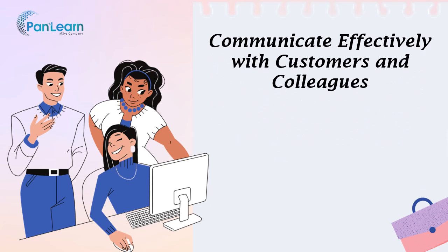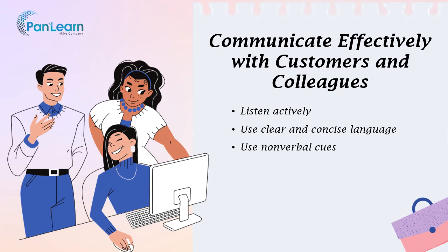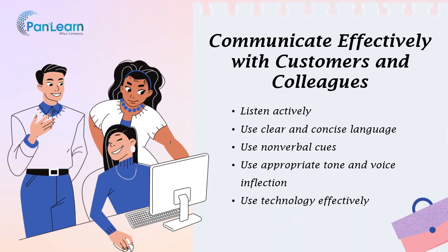Effective communication skills are essential for interacting with customers and colleagues in a professional and productive manner. Techniques for communicating effectively include: listen actively using techniques such as asking questions, paraphrasing, and reflecting back what you've heard. Use clear and concise language that is easy to understand and avoid technical terms that may be unfamiliar. Use nonverbal cues such as eye contact, facial expressions, and body language to convey your message and build trust. Use an appropriate tone and voice inflection — for example, if a customer is upset, use a calm and soothing tone to help de-escalate the situation. When using technology such as email or chat, use proper grammar and punctuation and be mindful of tone.